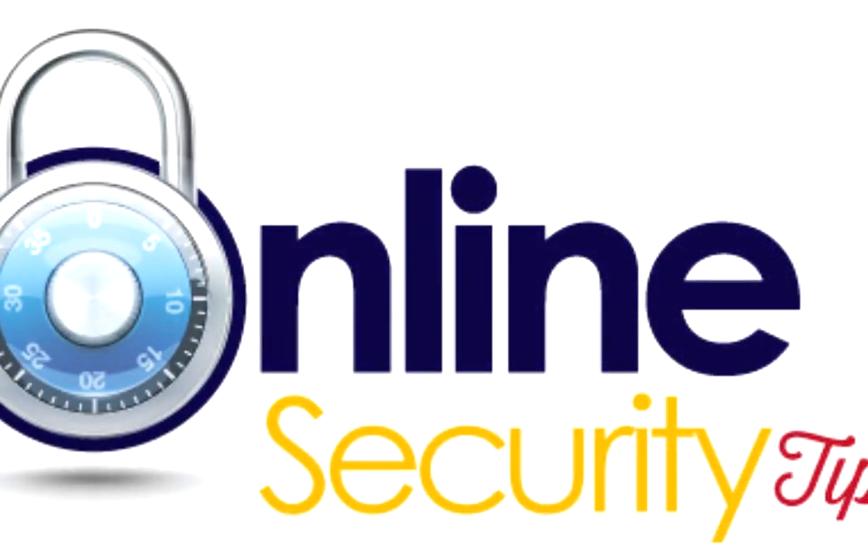Hey, what's happening guys, my name is Max and welcome to this brand new video in which I'm gonna give you some tips which will help you to stay safe and secure on the web.